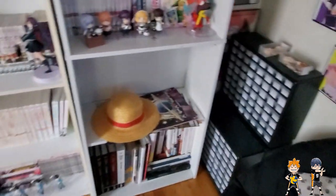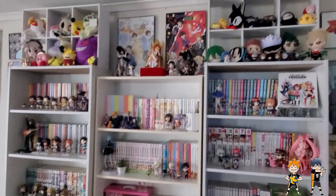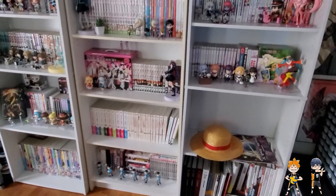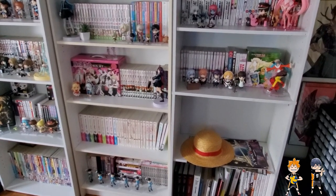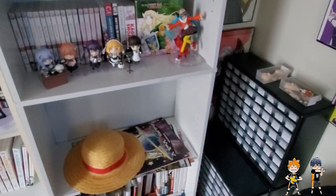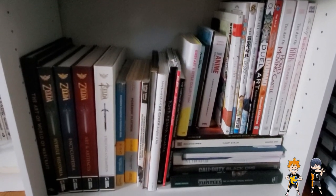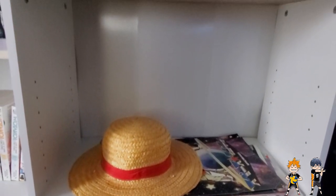Next we have this gigantic shelving unit that I kind of built out of some other shelves I had. I really wanted a statement piece here to house my figures and some plushies and manga, so that is what I went for. There are still some empty shelves — this is Luffy's hat and some prints I gotta deal with — but at the bottom we have art books and game guides and stuff like that. Empty shelf for the time being.